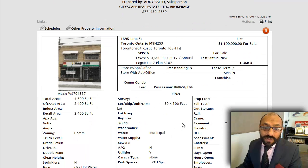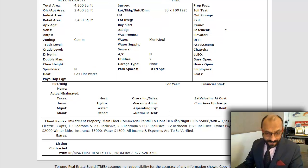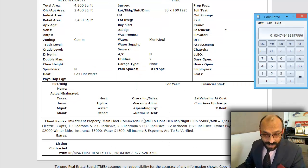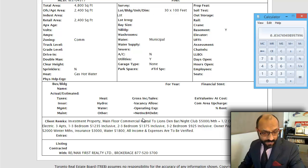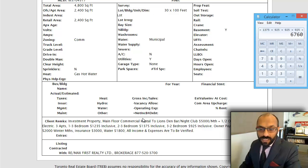Next we have 1695 Jane Street. They're asking $1.1M, 4,800 square feet — 2,400 is apartments and 2,400 is retail. 30 by 100 feet is the lot size, close to Lawrence Avenue. They didn't have financials, but they included some numbers for us to take a look at. You have three apartments: one three-bedroom rented for $1,235, then two three-bedrooms at $1,375 each. Plus three two-bedrooms at $925 each — $925 plus $925 plus $925.